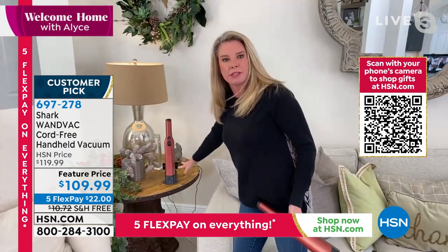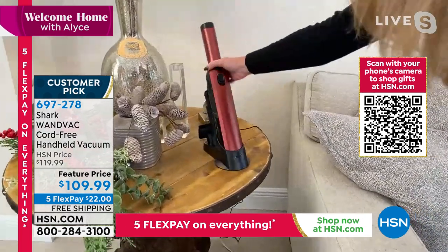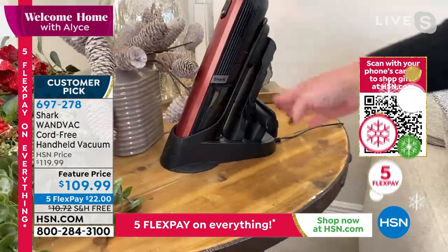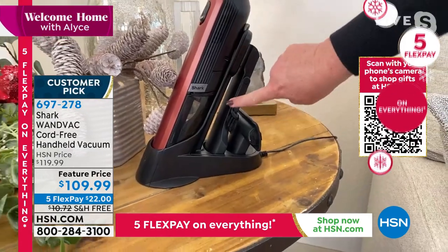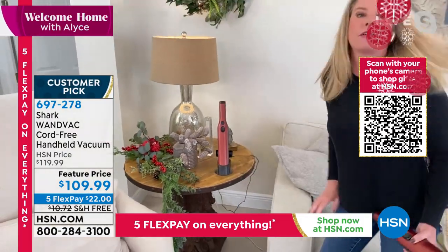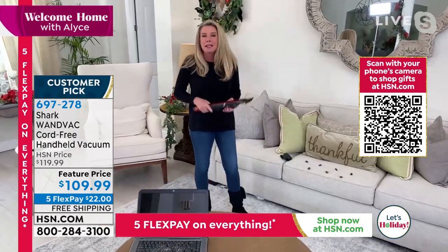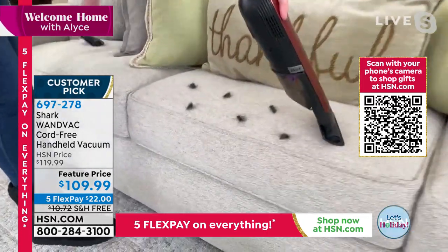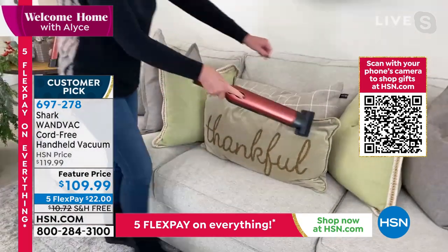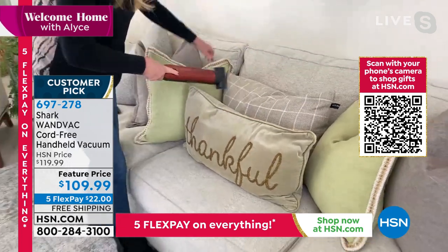Here's the cool thing — this is how it comes, how it stores, and how it charges. Every time you take the wand back and put it back in its space, it's charging, so it's always on the ready. You've got two different attachments, all onboard: your crevice tool and your upholstery tool — this one is kind of a two-in-one. Look at the size — literally like the size of my hand. Keep this on the countertop. People are going to think it's a nice bottle of wine, a salt and pepper shaker, a wine opener — nobody's going to know this is your vacuum.